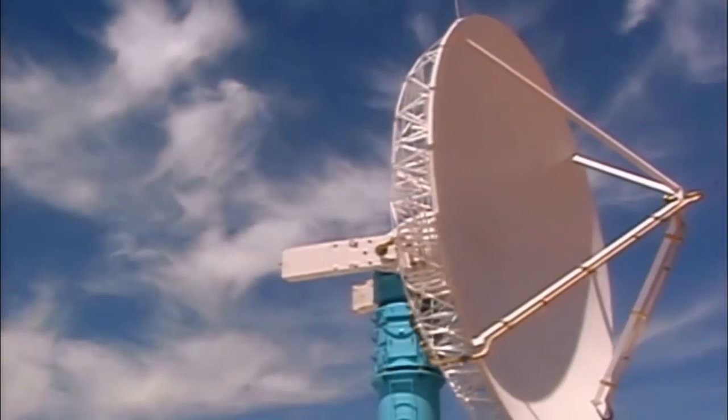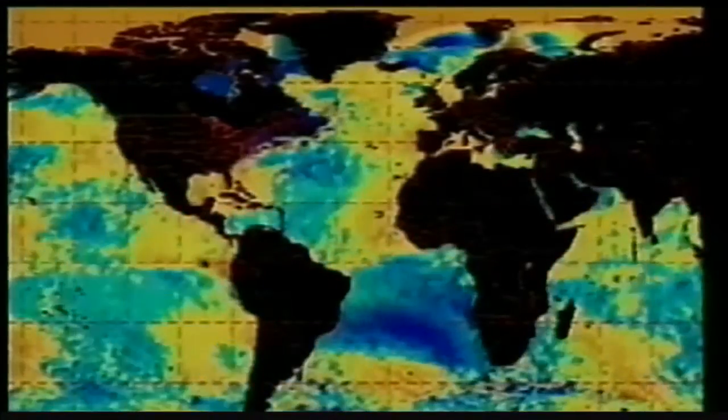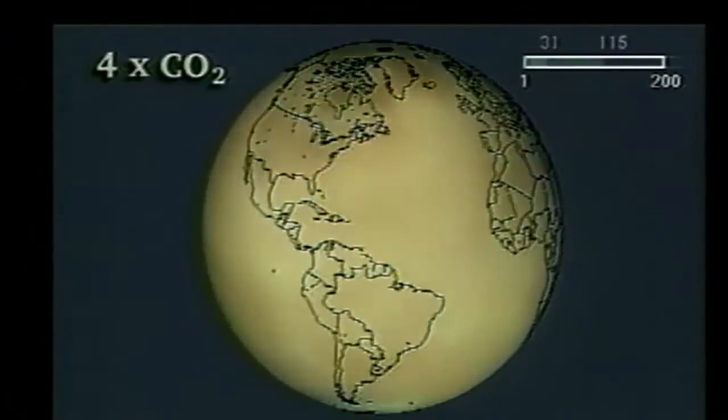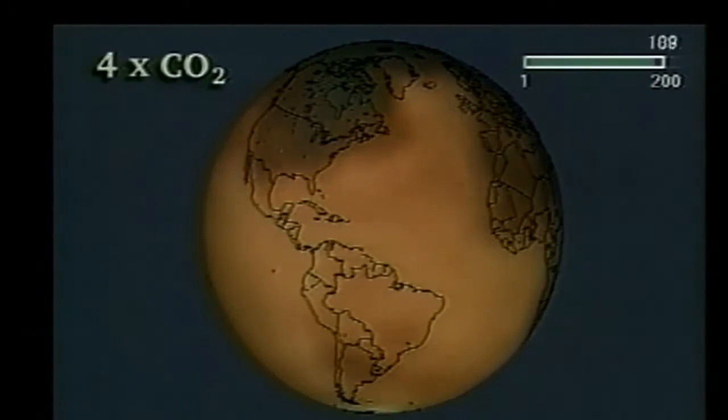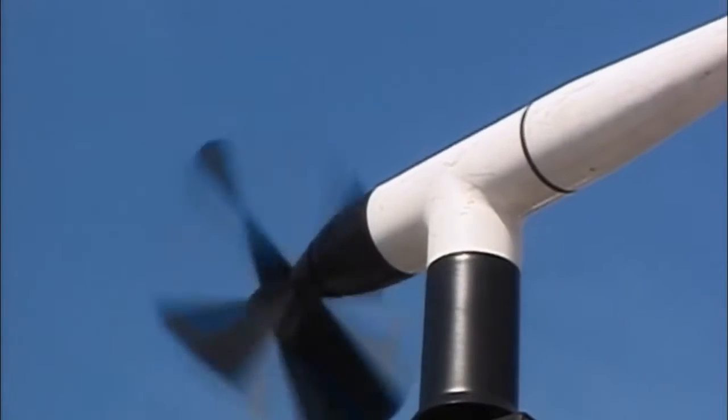To prepare for, and perhaps reduce, global climate change, we need a better understanding of what's on the horizon. Sophisticated computer models that project global temperatures into the next century are helping fill in the picture. We've been trying to look at how man-made emissions are going to alter the Earth's atmosphere and alter the climate that responds to those changes.